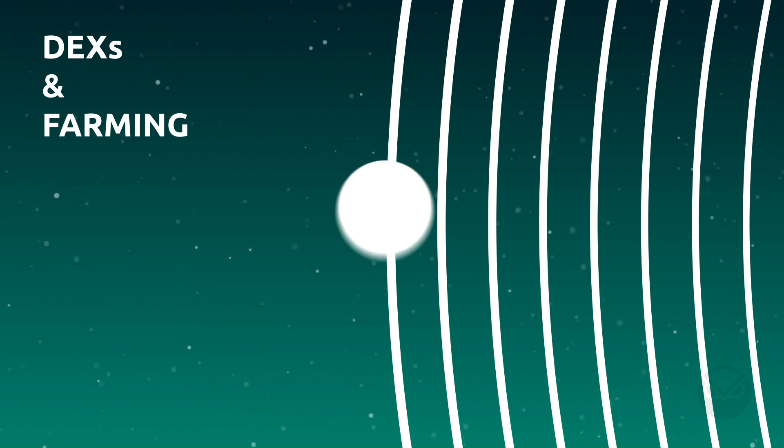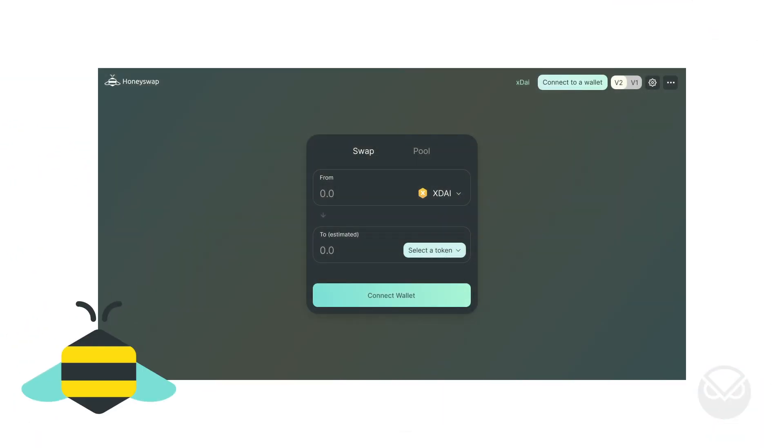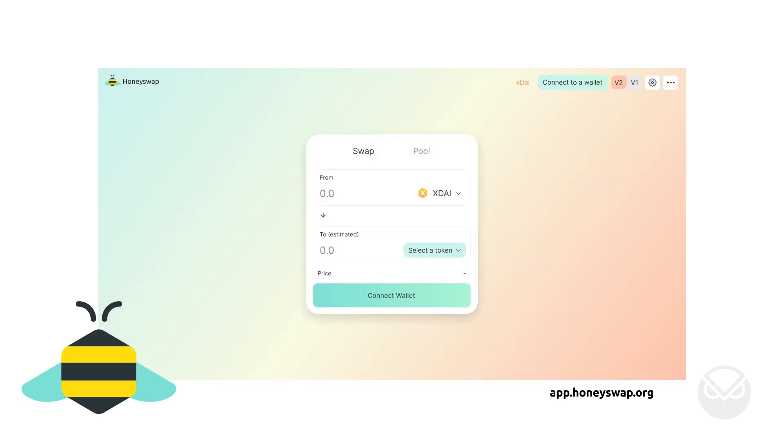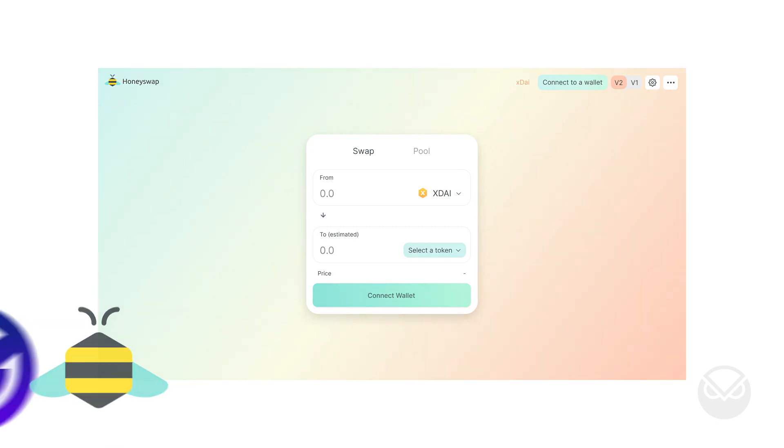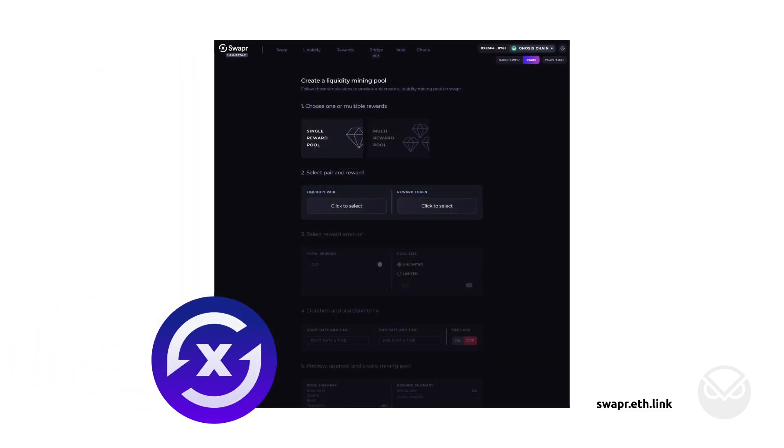You can also find more traditional DEXs such as HoneySwap or Swapper on Gnosis Chain. HoneySwap was the very first fork of UniV2 ever deployed off mainnet, back in 2020 — an interesting crypto milestone. Swapper offers DIY farms, so you can create your own farms using the Swapper interface.